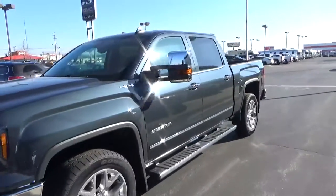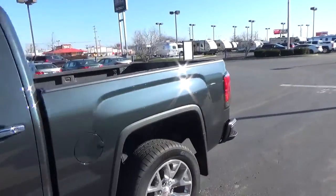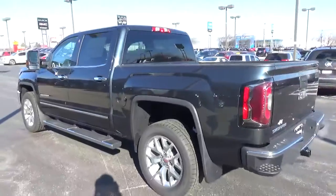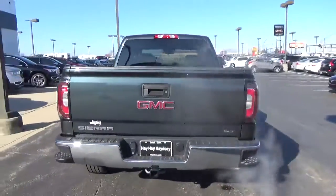Today we've got a 2018 GMC Sierra 1500 SLT with four-wheel drive, dark slide exterior, and a jet black interior. It has a 6.2 liter 8-cylinder engine and automatic transmission.